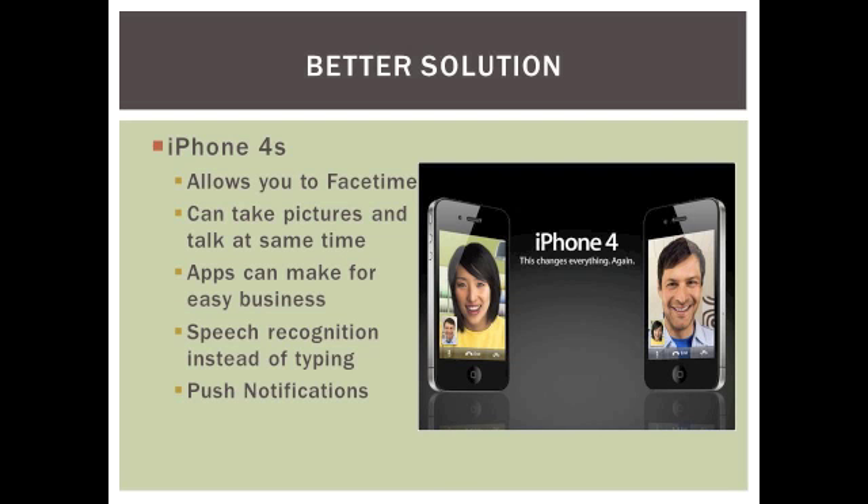You can multitask. While on the phone, you can conference with anyone you choose from your contacts, and you can take pictures while still on the phone. Each company can create a personalized application that they can download onto every employee's phone, where they can upload pictures and email all from one app. It also has speech recognition software, which would allow you to walk through your store talking on your phone rather than typing.